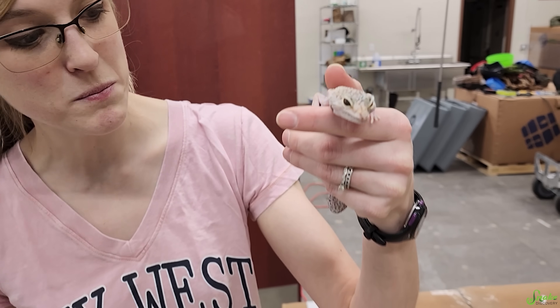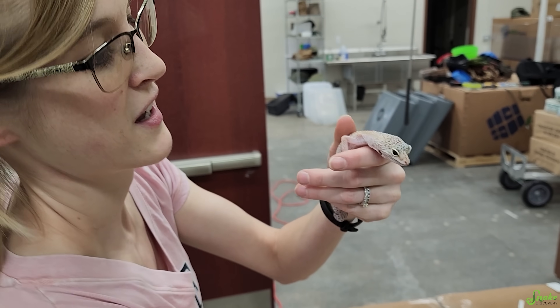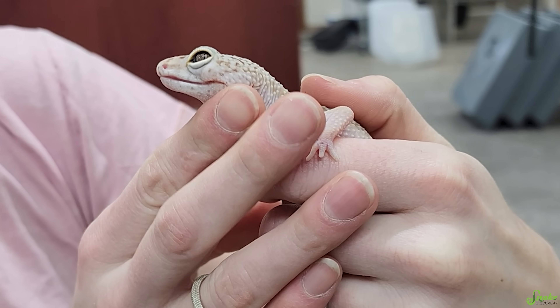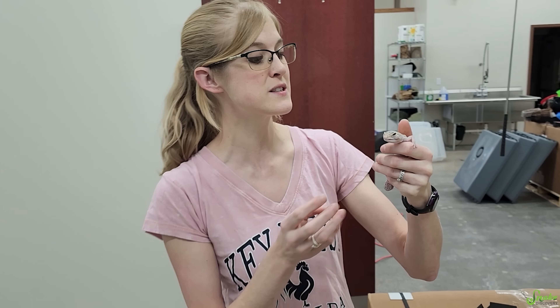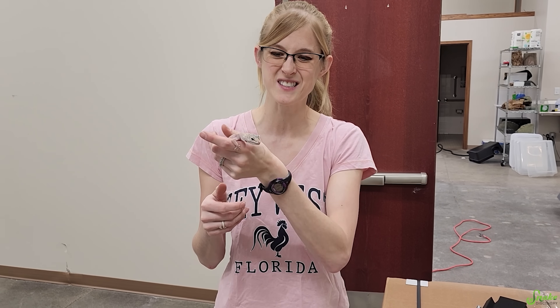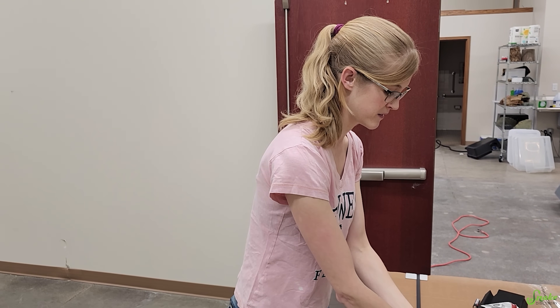Our first lizard case today is this leopard gecko named Magara. Magara here has a lump where she came into our rescue with a lump under her left eye. I honestly don't know what it is, but she has been seen by our vet once already and he recommended that we make an official appointment to have her sedated so he can look a little bit closer and see what it is and see if he can remove it. So we're gonna find out soon hopefully.